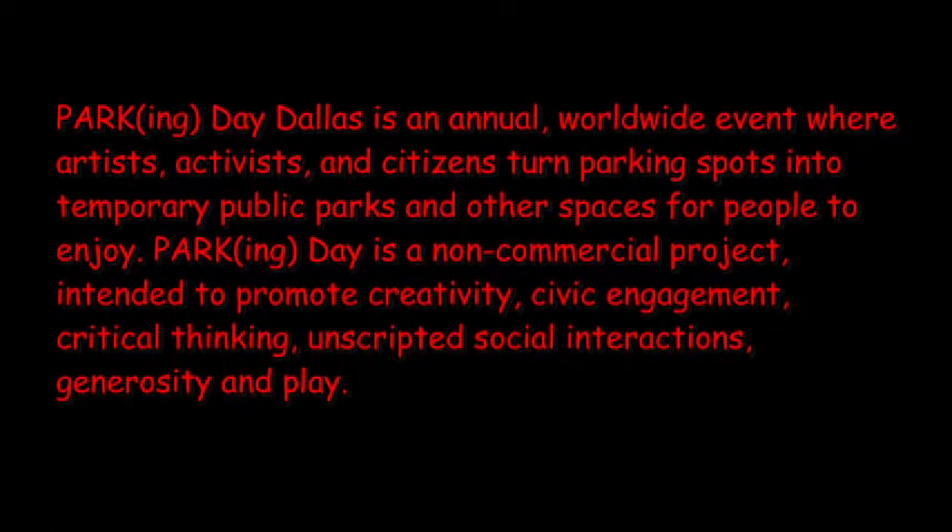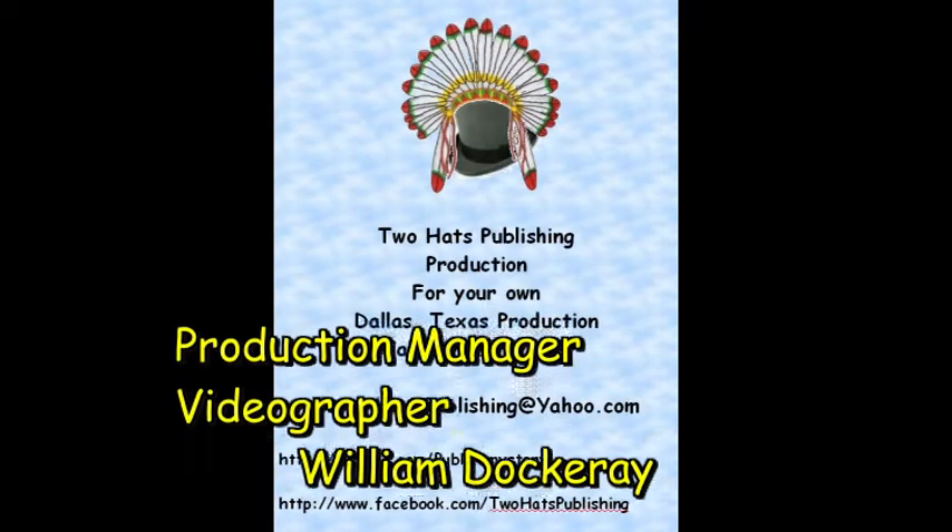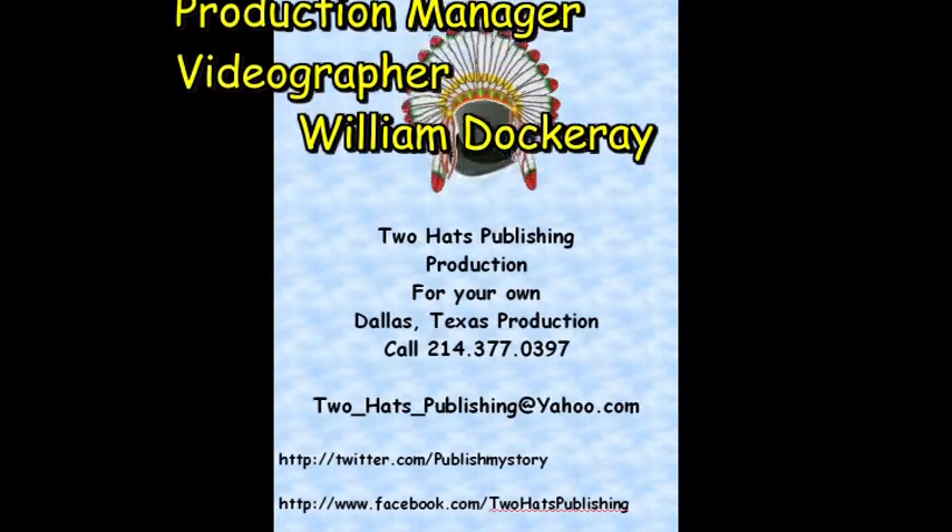I hope you enjoyed this video. If you like it, please leave comments below, or like, follow, or subscribe to us and get notices of all our videos. We love it, even when you call.